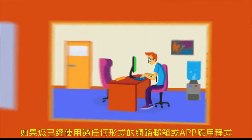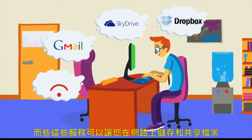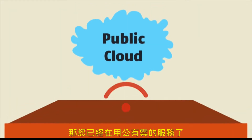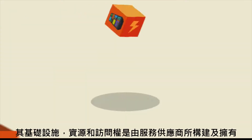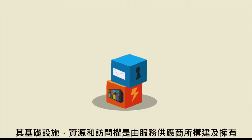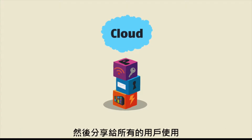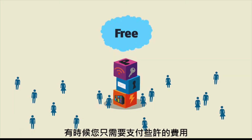Skeptical? If you've used any kind of webmail service or app that lets you store and share files online, you are already in the public cloud. The public cloud is exactly what it sounds like, where infrastructure, resources, and access are built and owned by a service provider and shared by all users. Sometimes it's free. Sometimes you pay a little.